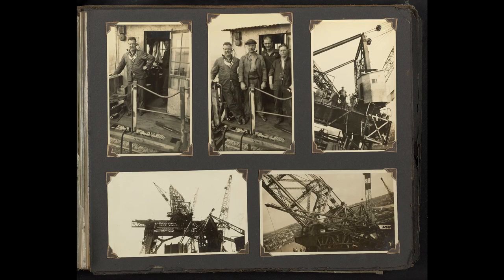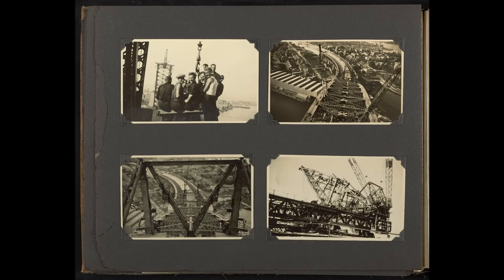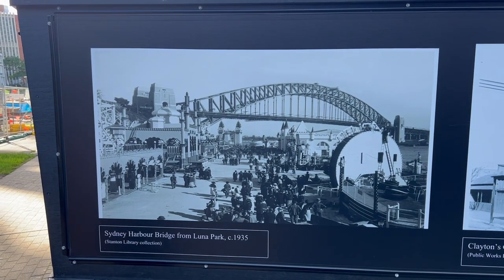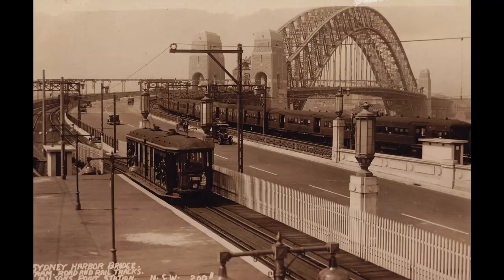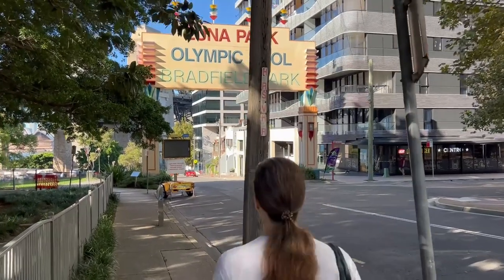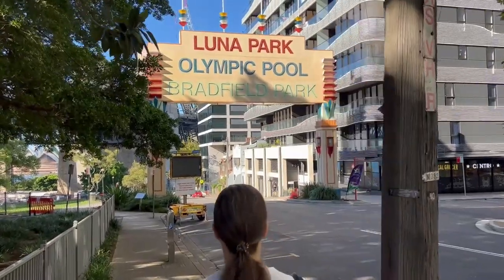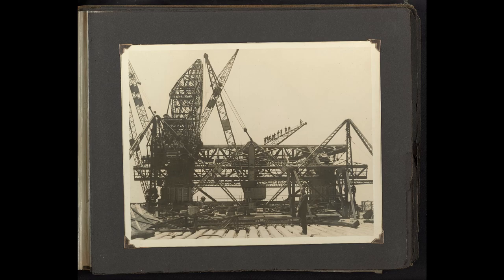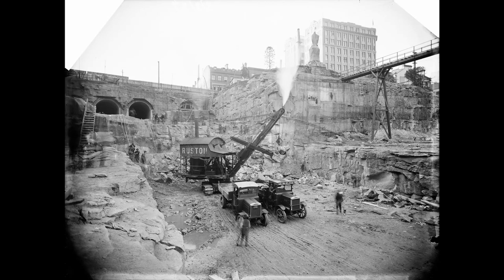Uncle John in 1912 proposed the idea of a suspension bridge to connect Sydney and North Sydney, and submitted a cantilever design for its construction. Fortunately it was accepted, and he was also appointed as the chief engineer for metropolitan railway construction. All these projects were delayed due to the World War, but in 1922 work on the construction of the bridge started, along with his proposed scheme of underground railway systems.